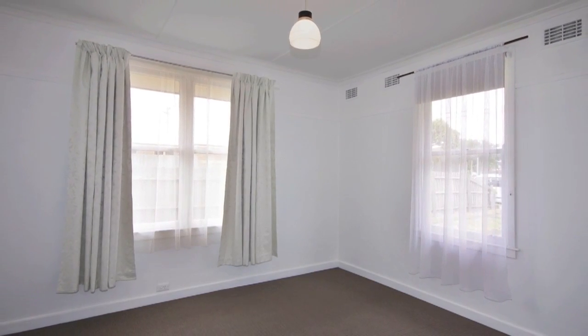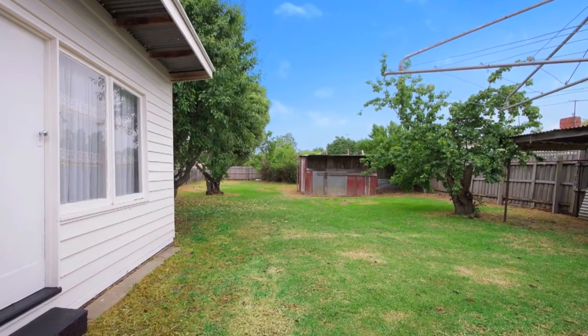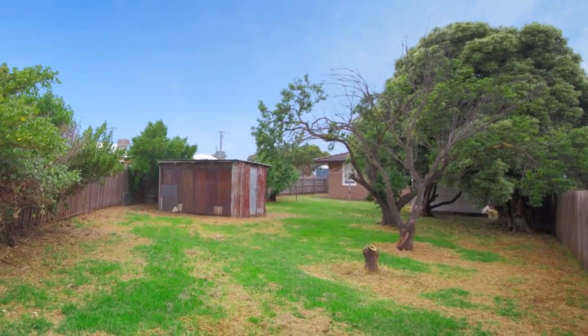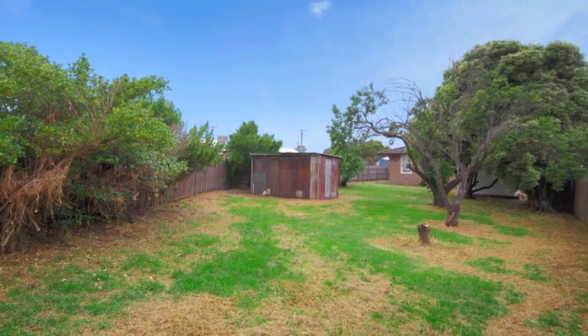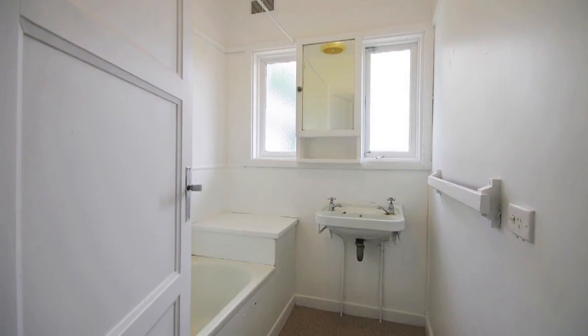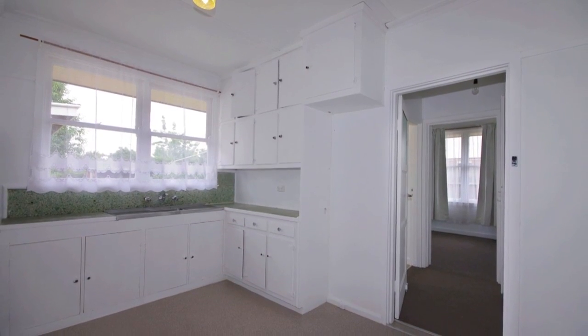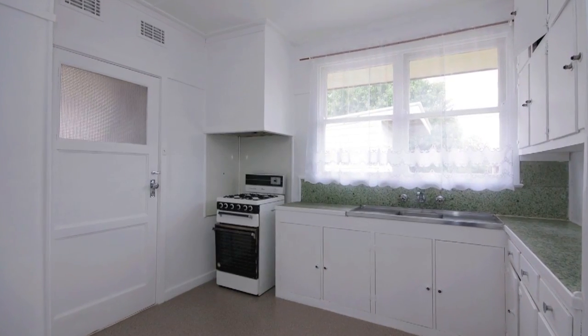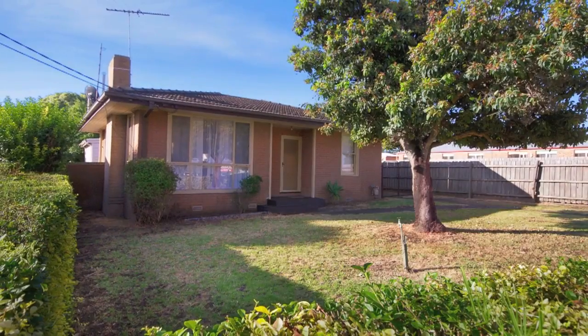With concrete stumps, hardwood frame, and new Colorbond gutters, maintenance is low. The extra value this home offers is a huge 745 square meter allotment and its elevated position overlooking a reserve parkland — that sets this home apart from the others. An inspection is a must; don't hesitate or you'll miss out.